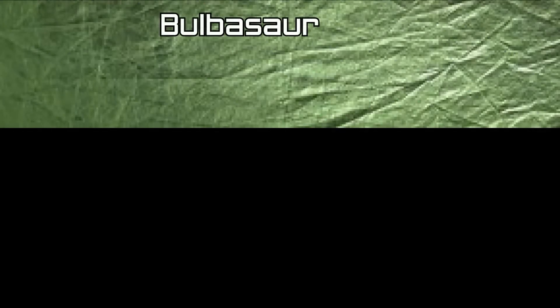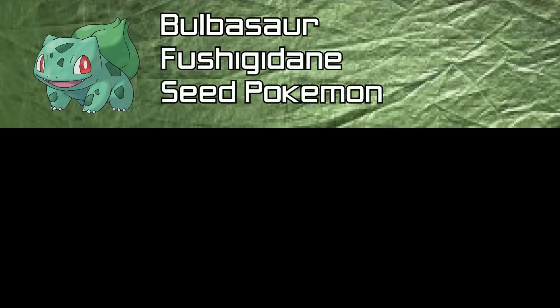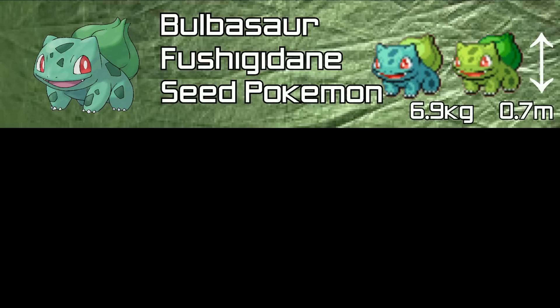The first Pokemon we're going to look at in today's episode is Bulbasaur. Its Japanese name is Fushigidane. It is a Seed Pokemon and it's 0.7 meters tall and weighs in at 6.9 kilograms.